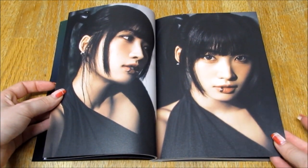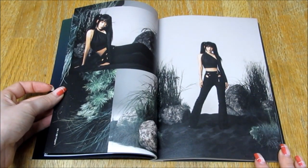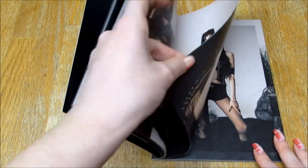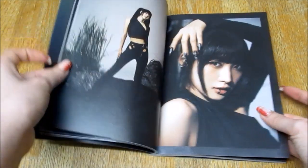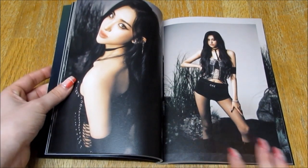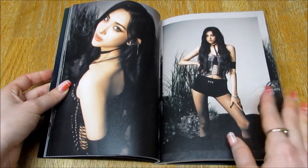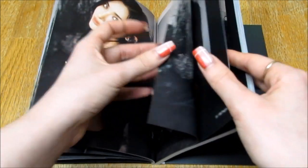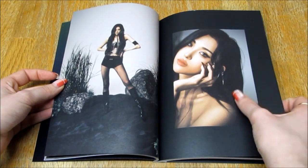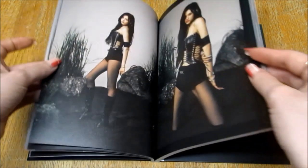Oh my goodness, the lip ring. I love her pigtails. Her ponytails are so cute. This is beautiful. Those are some tiny shorts and she still looks amazing. I love that photo so much, this one.